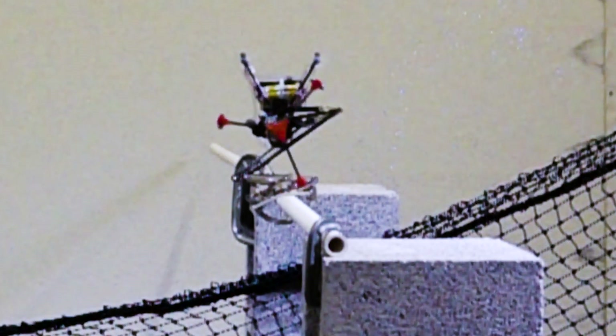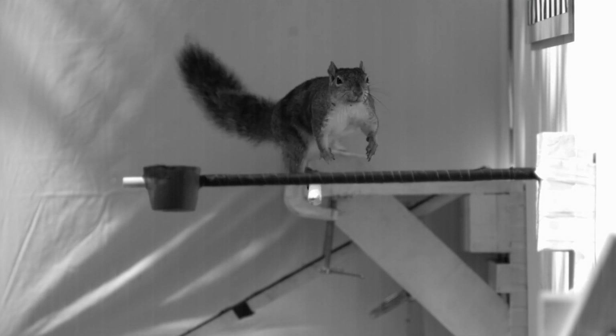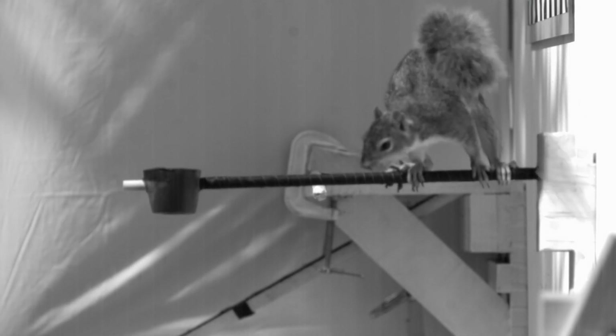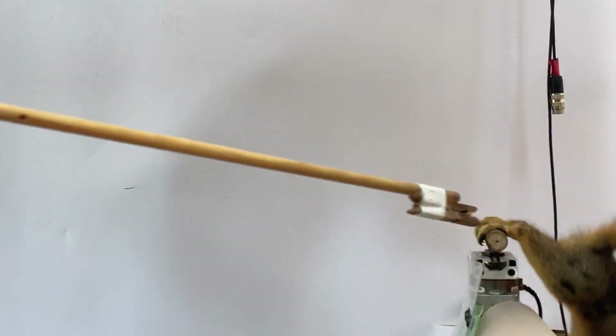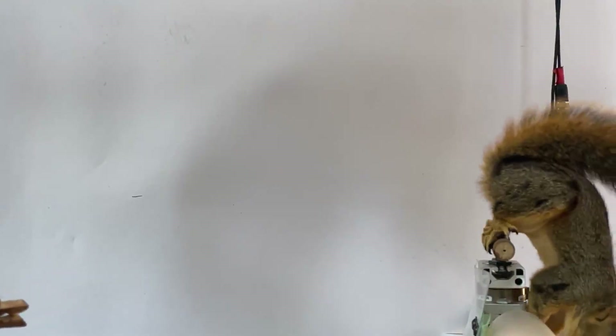To help it stay upright, Salto has a flywheel that whirls a bit like a human's arms, or a squirrel's bendy torso when balancing. So the researchers took what they found out from branch braking by squirrels, which also used their legs to prevent over- or undershooting, and engineered it into the bot.